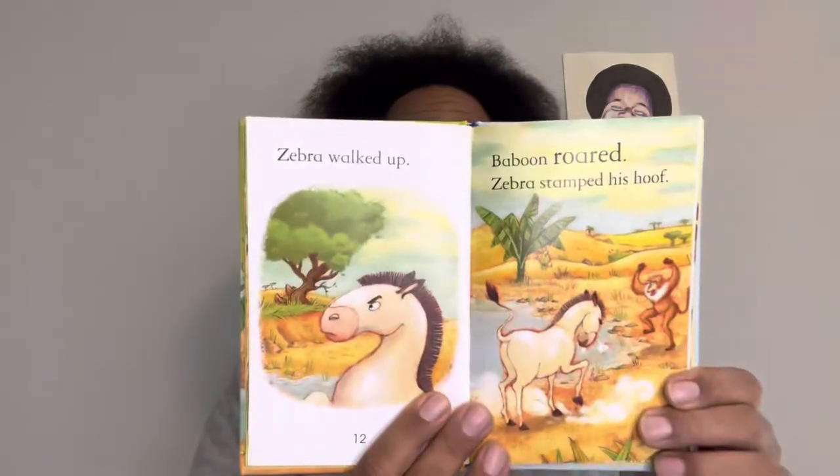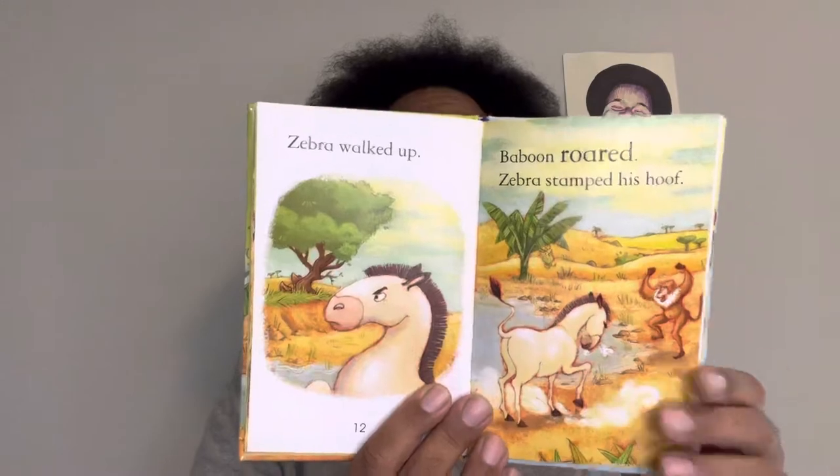Zebra walked up. Baboon roared. Zebra stamped his hoof. "It's not your pond," he said. "You must share it." "No," said Baboon. "Go away!"